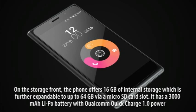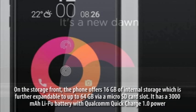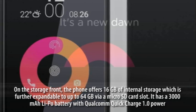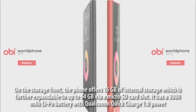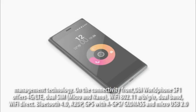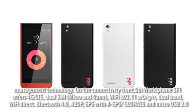On the storage front, the phone offers 16GB of internal storage, further expandable up to 64GB via a microSD card slot. It has a 3000mAh LiPo battery with Qualcomm Quick Charge 1.0 power management technology. On the connectivity front, OB-Mobile SF1 offers 4G/LTE and dual SIM.